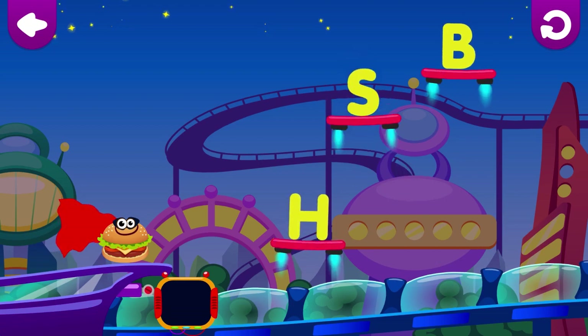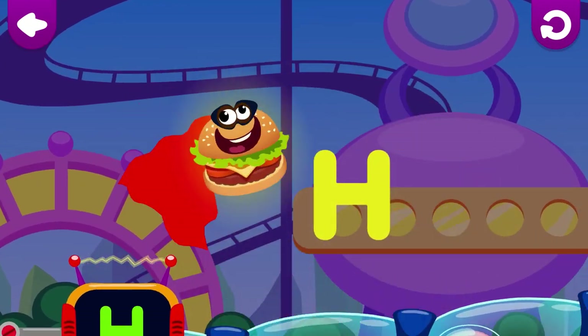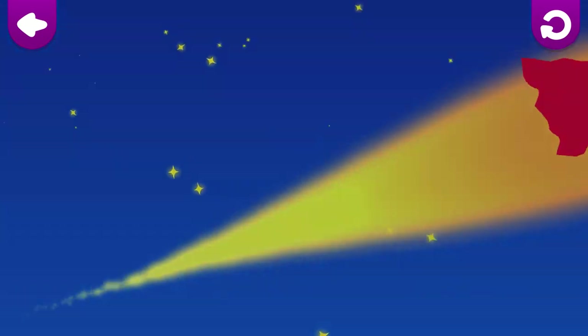H is for hamburger. Hamburger loves the letter H.